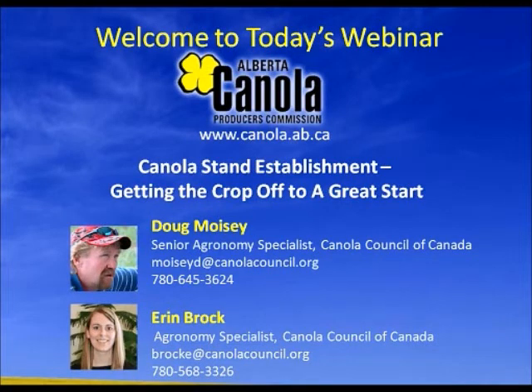Good morning everybody and welcome to today's webinar brought to you by the Alberta Canola Producers Commission. Today's webinar is Canola Stand Establishment and Getting the Crop Off to a Great Start. Our main presenter is Doug Moisey, a Senior Agronomy Specialist with the Canola Council of Canada.